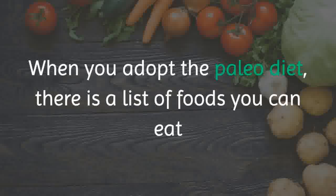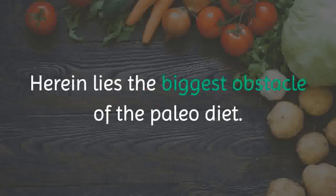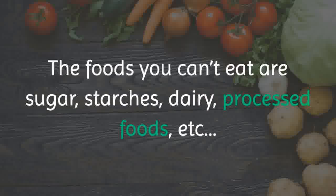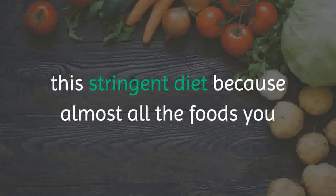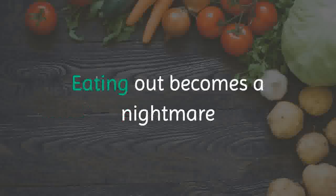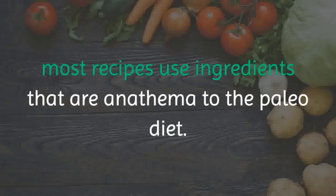When you adopt the Paleo diet, there is a list of foods you can eat and a list of foods you can't eat. Herein lies the biggest obstacle of the Paleo diet — the restrictions are severe. The foods you can't eat include sugar, starches, dairy, processed foods, etc. This makes it extremely difficult to adhere to this stringent diet, because almost all the foods you want to eat contain these ingredients. Eating out becomes a nightmare, and even cooking your own meals becomes difficult, because most recipes use ingredients that are anathema to the Paleo diet.